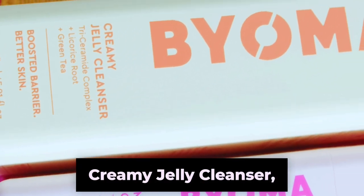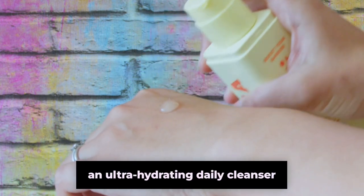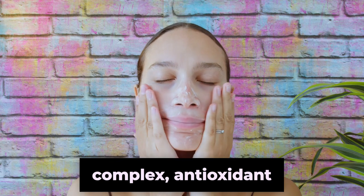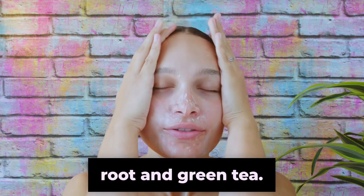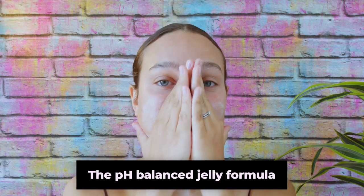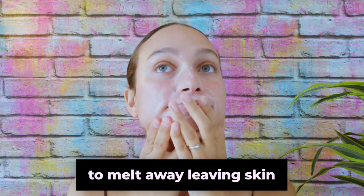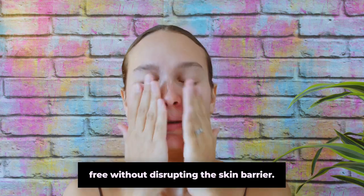Bioma Creamy Jelly Cleanser — Hydrate and Brighten. An ultra-hydrating daily cleanser featuring our triceramide complex, antioxidant-rich licorice root and green tea. The pH-balanced jelly formula transforms into rich, creamy lather to melt away, leaving skin refreshed, clean and makeup-free without disrupting the skin barrier.